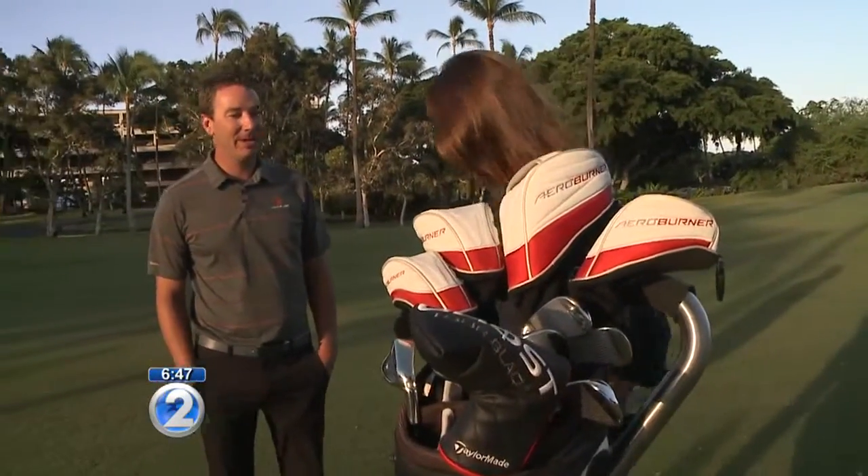I am here with the golf director, Josh Silliman. Hello Josh. Hi Trini. Tell us about this golf board.